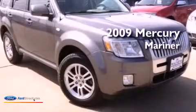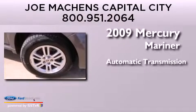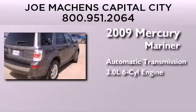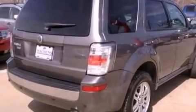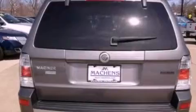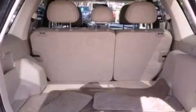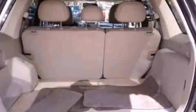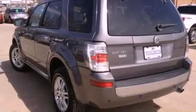This is a 2009 Mercury Mariner. This SUV has an automatic transmission and a 3.0-liter V6. Its top features include a multi-link rear suspension, dual-zone climate control, traction control and stability control systems, 100% commercial-free Sirius satellite radio, aluminum wheels, and a tire pressure monitoring system.